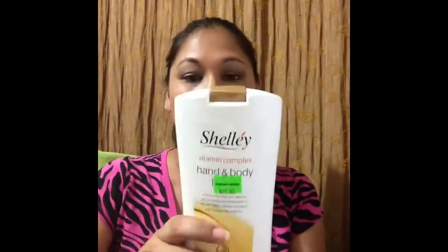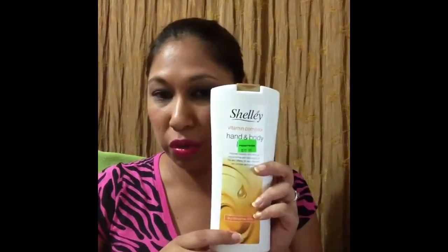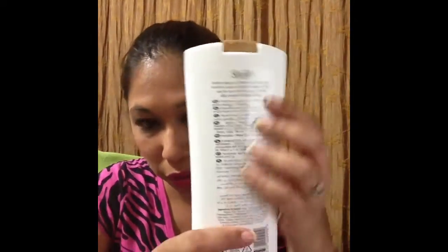They recently got this brand called Chalet — the girl told me it's not 'Shelly,' it's Chalet. They have smaller sizes for about $12 at 200 ml, and the larger one is 450 ml for $22.95. These are Vitamin Complex Hand and Body Lotion made in England, with all sorts of European language writing on the packaging.